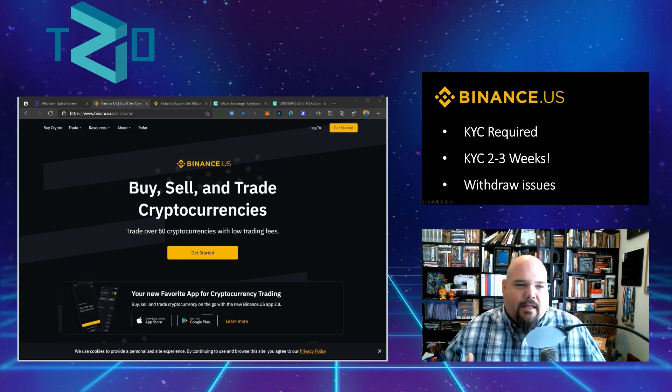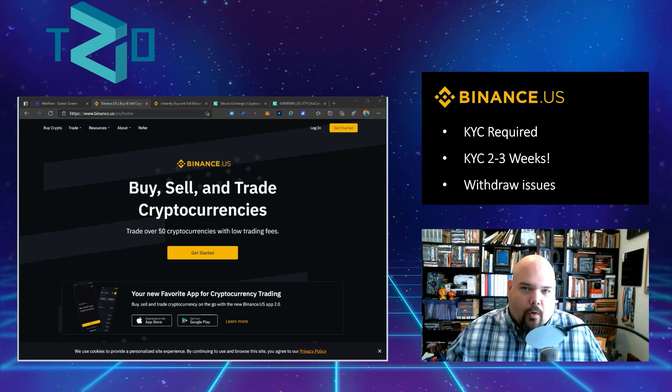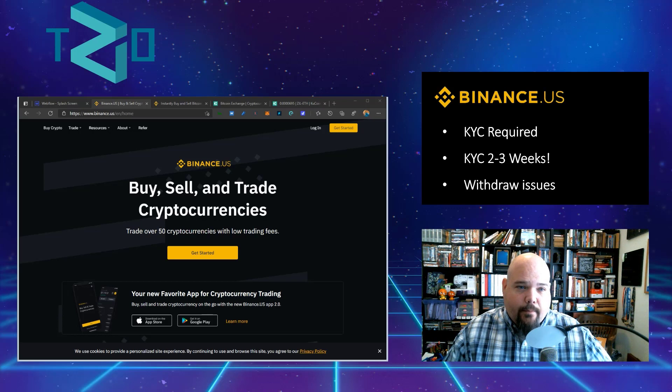I'm still seeing two weeks being somewhat common. The other thing to know about Binance is that, at least at the time of recording and for the past few months, they've been having issues where occasionally the withdrawal of Zilliqa is turned off — you just can't withdraw your Zilliqa. You might want to move it to your own private wallet for staking or over to Zillswap for liquidity pool purposes.